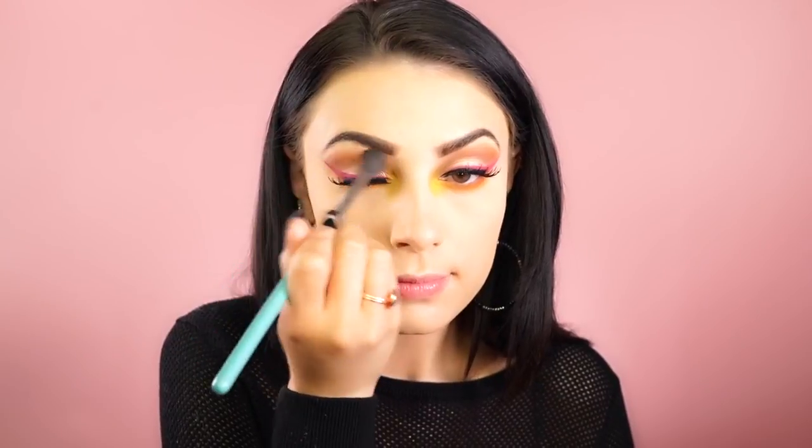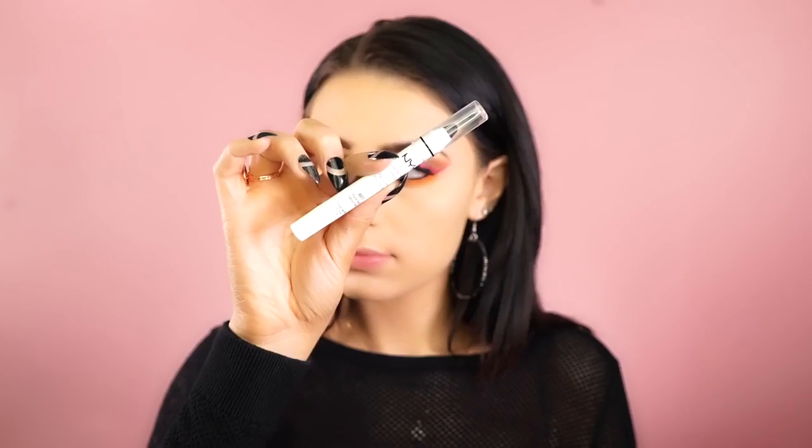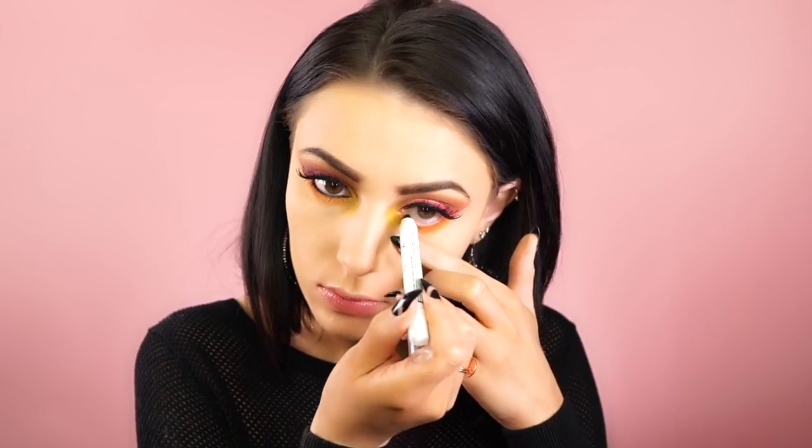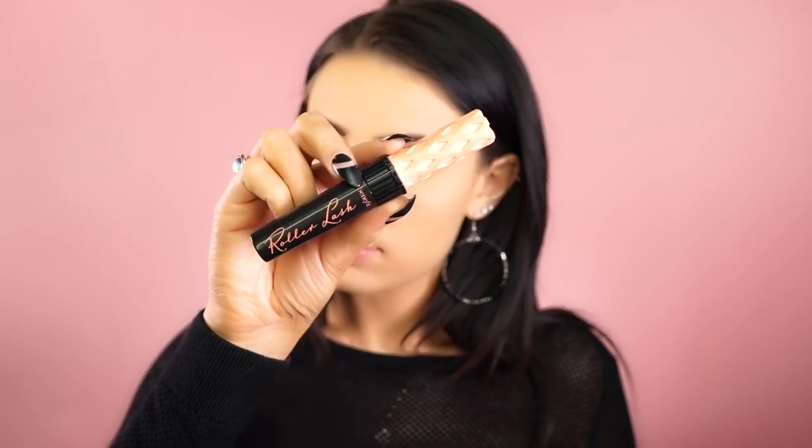Next I went in with some liner to cover up the lash band of my false lashes, then added a little bit of Morocco by Makeup Geek to add a hint of warmth to this eye look. I'm going to line my waterline using the NYX jumbo pencil in Black Bean to add a little bit of drama, then applied some mascara to my lower lashes.